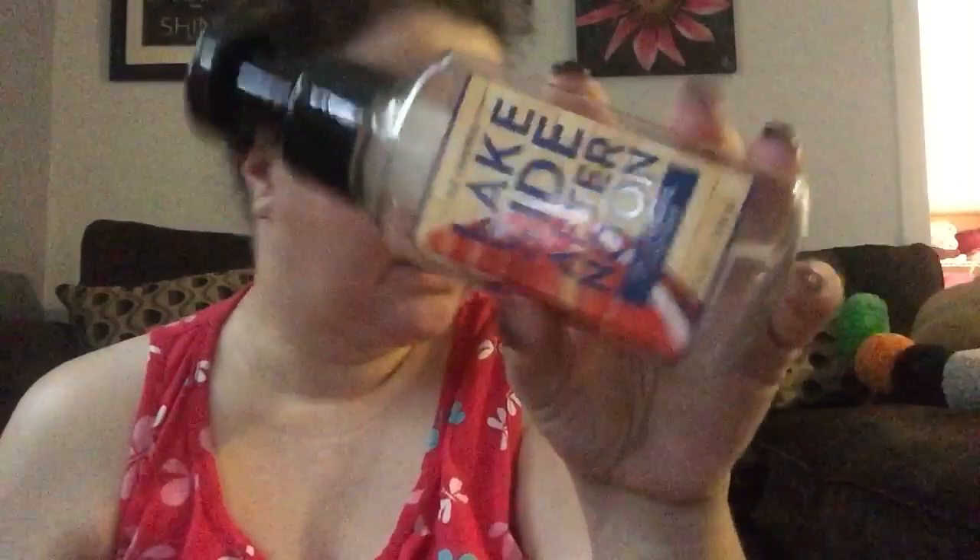Cocktail Dress — I don't remember what this smells like at all. It's like generic Bath and Body Works perfume smell, but the packaging is nice.